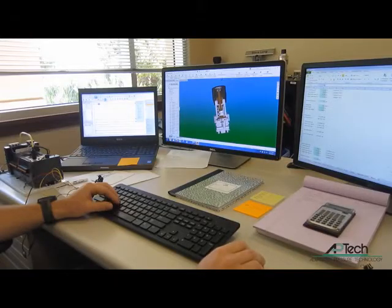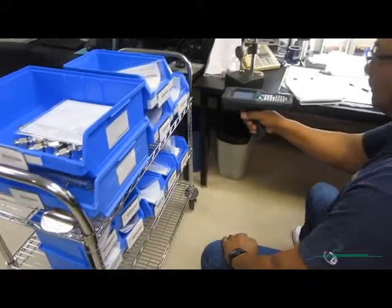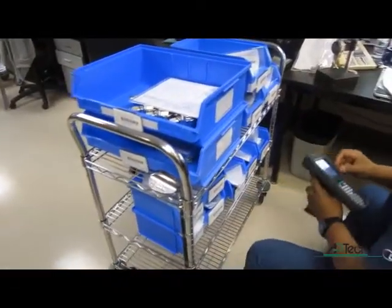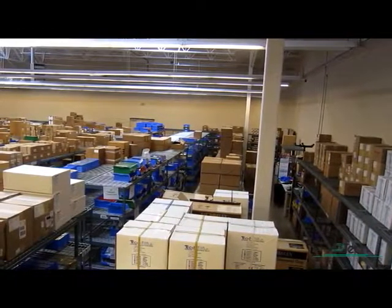We design and build valves, regulators, and flow components. Our products are used in ultra high purity semiconductor and clean industries, along with high purity applications and other industries. We're an ISO 9001 certified company. All incoming inventory is inspected by our quality department and entered into our ERP system. We carry significant inventory.